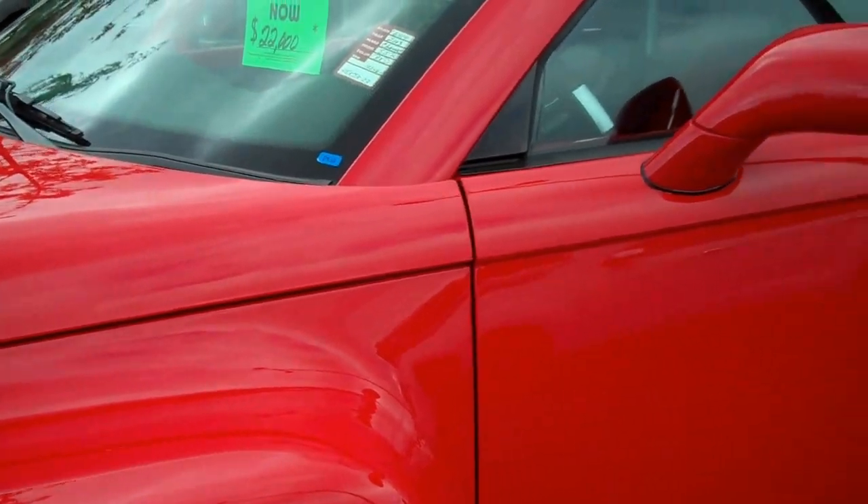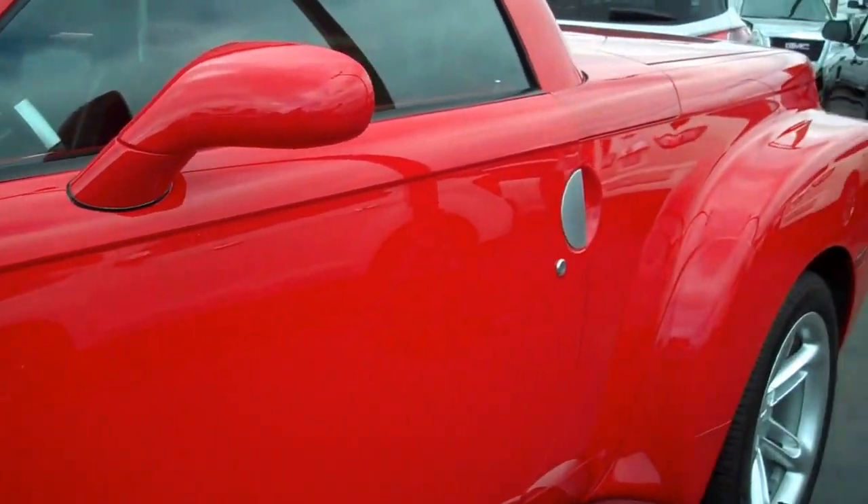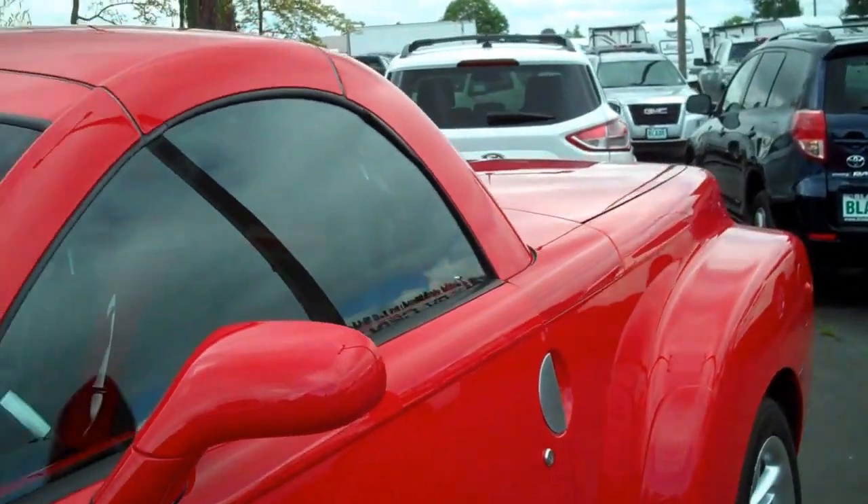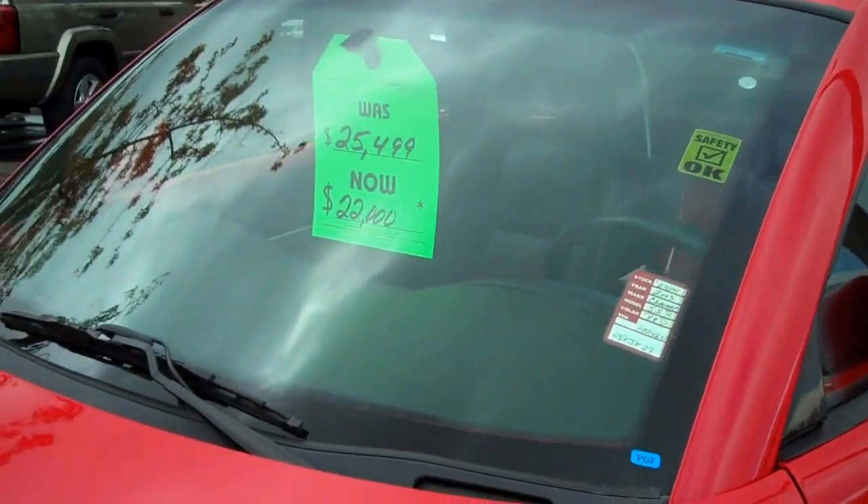Tires are brand new. Looking down the side, I don't see any door dings, paint transfers, or scratches. The windshield is intact with no flaws.